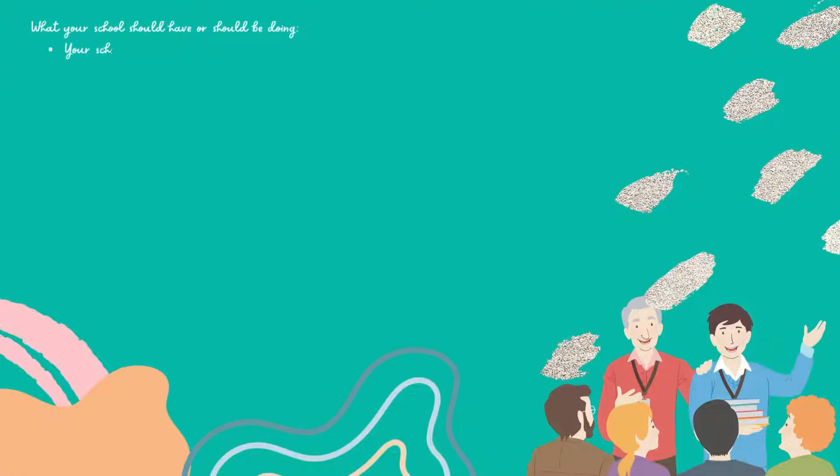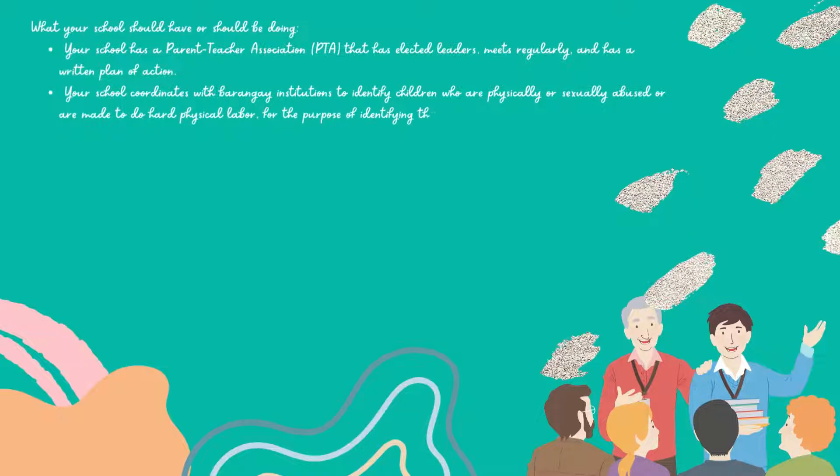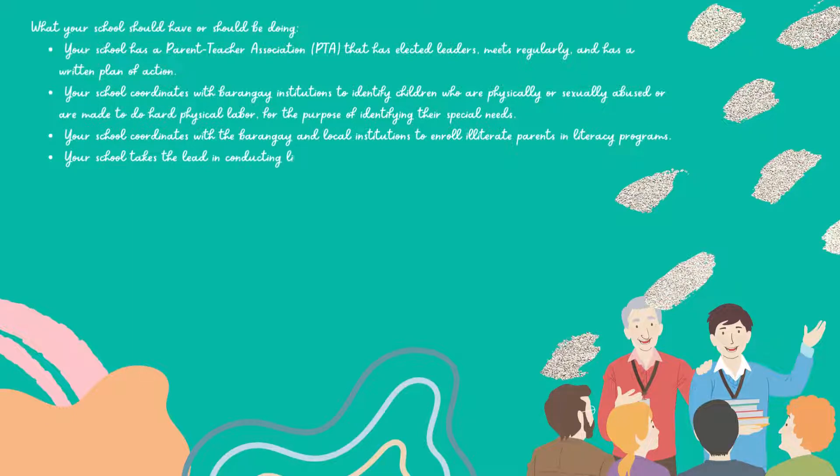Your school has a parent-teacher association that has elected leaders, meets regularly, and has a written plan of action. Your school coordinates with barangay institutions to identify children who are physically or sexually abused or are made to do hard physical labor, for the purpose of identifying their special needs. Your school coordinates with the barangay and local institutions to enroll illiterate parents in literacy programs. Your school takes the lead in conducting literacy programs for illiterate parents. Your school enlists the support of community organizations to help raise funds and resources for learning.